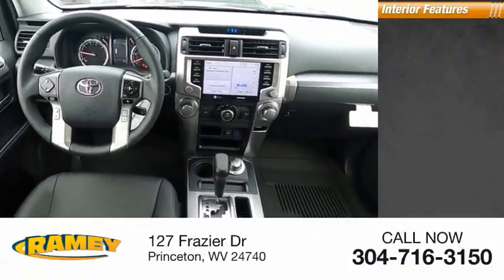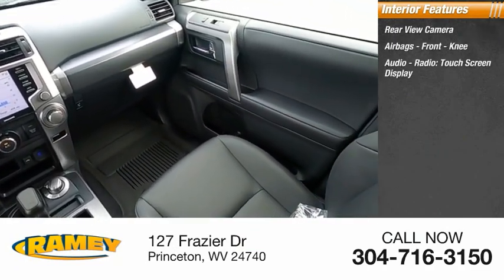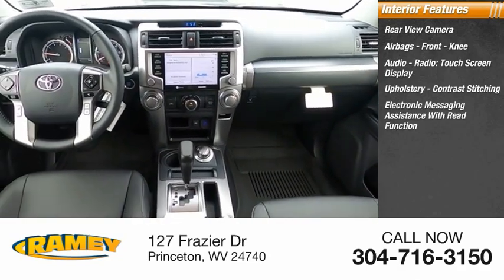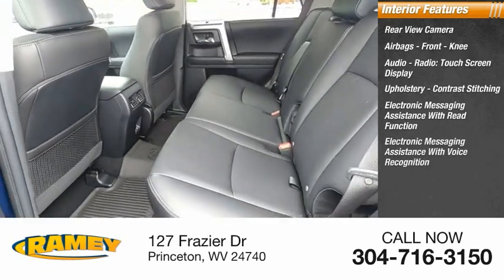Inside you'll find a rear view camera, airbags, front knee airbag, audio radio, touchscreen display, upholstery with contrast stitching, electronic messaging assistance with read function, and electronic messaging assistance with voice recognition.